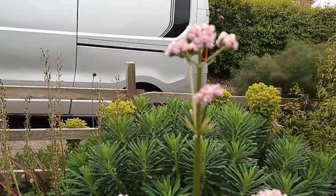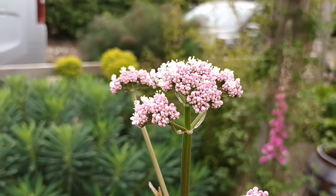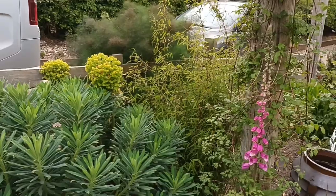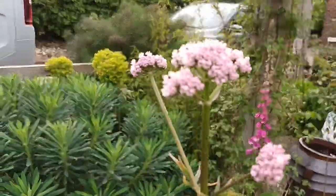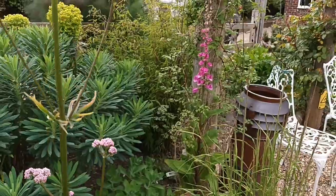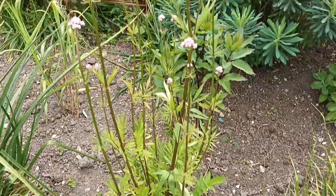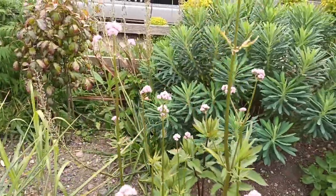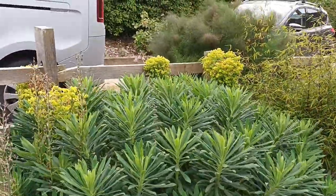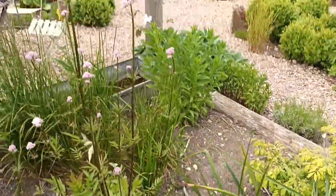This is Valeriana officinalis. Anything with the name 'officinalis' at the end means it's been used for some sort of medicinal purpose. It's starting to come now, has a lovely scent to it, and I just like the look of it — I like it because it goes with ornamental grasses and other perennials. It's flowering at the moment and once it flowers it will set seeds around, though it never has yet for me because I've been working in this area.